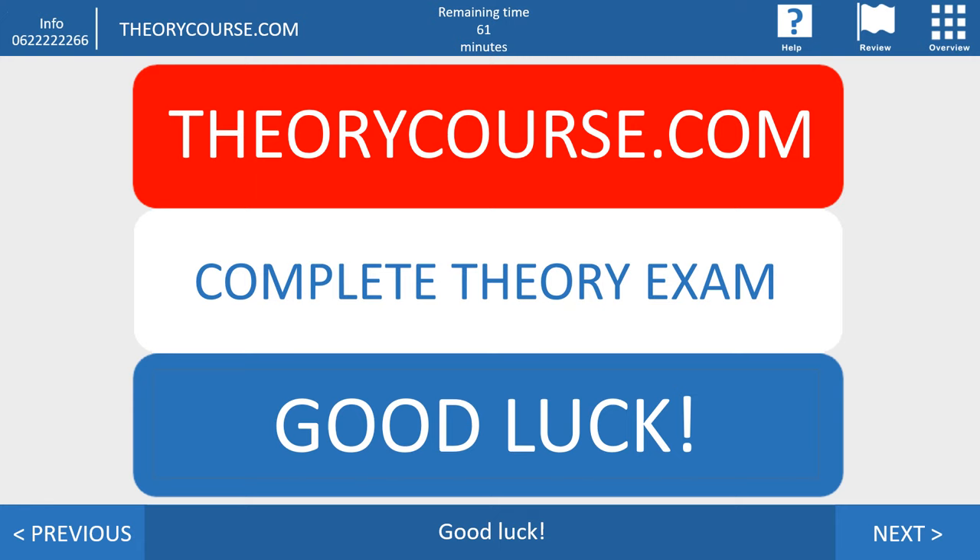Hi, good — you're watching a new video of TheoryCourse.com. In this video I show you a complete theory exam just as the same way as you can get it at the CBR. I wish you good luck and have fun watching this video.